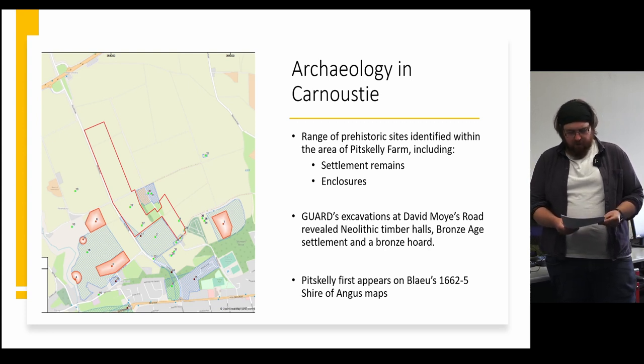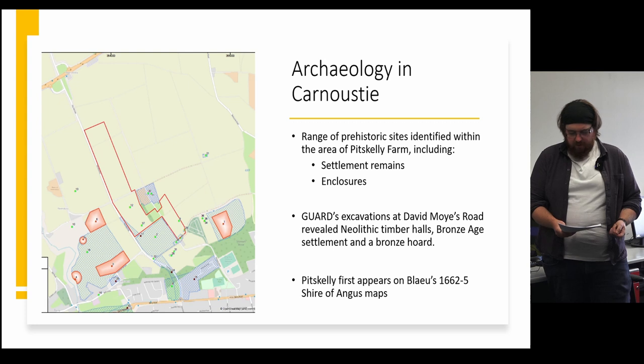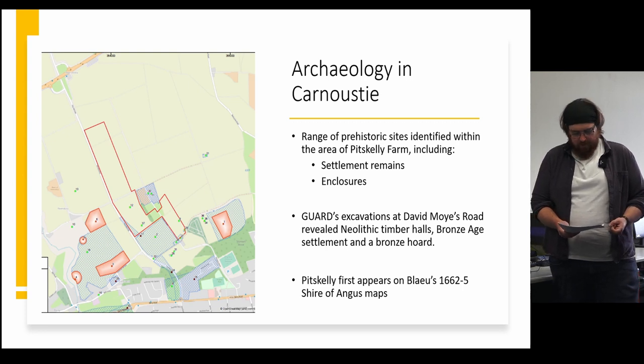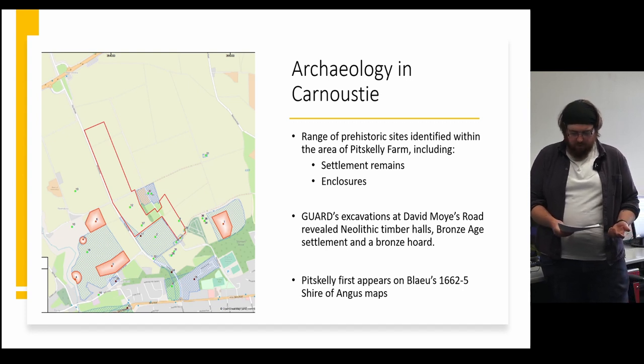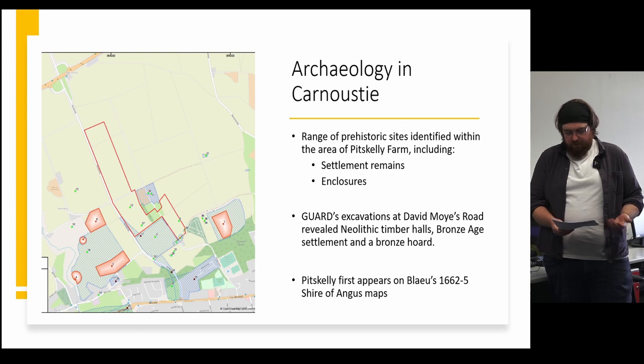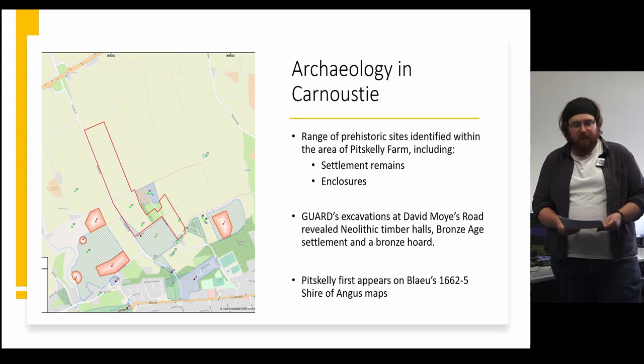So far no early historic activity has been identified within this area, however some of the aforementioned crop marks could in fact be early historic rather than prehistoric. A wealth of post-medieval agricultural activity has been recorded in the area. In Carnoustie itself, excavations by the CFA have uncovered post-medieval field systems, and Pitskelly itself first appears in the 1662-5 Shire of Angus maps.